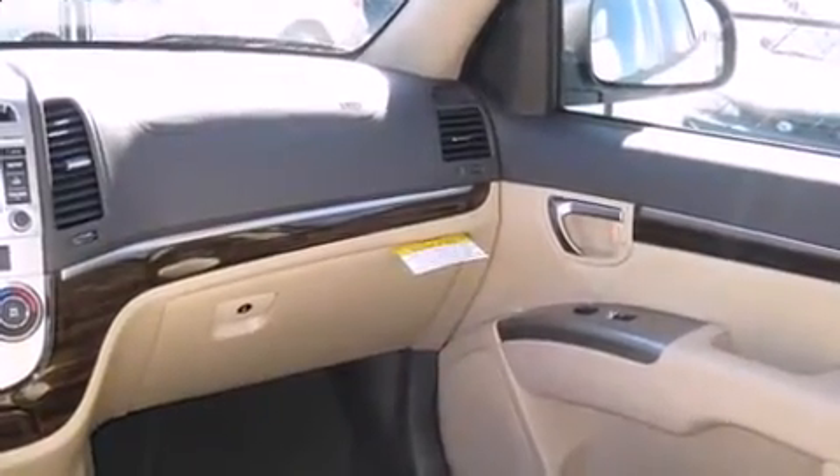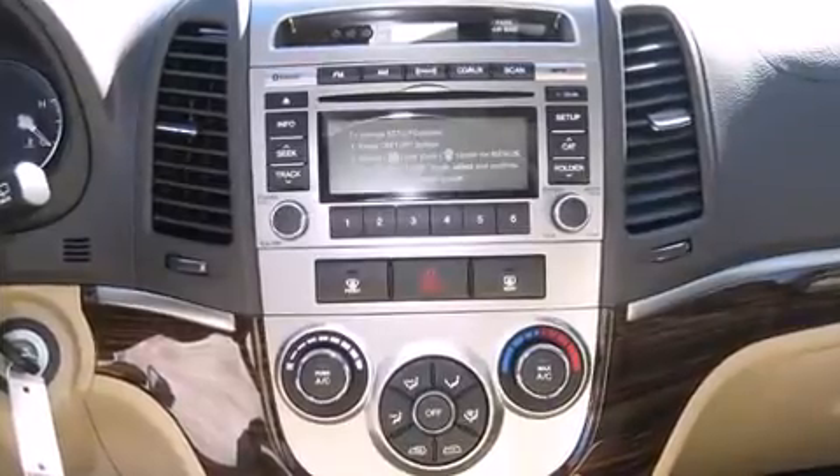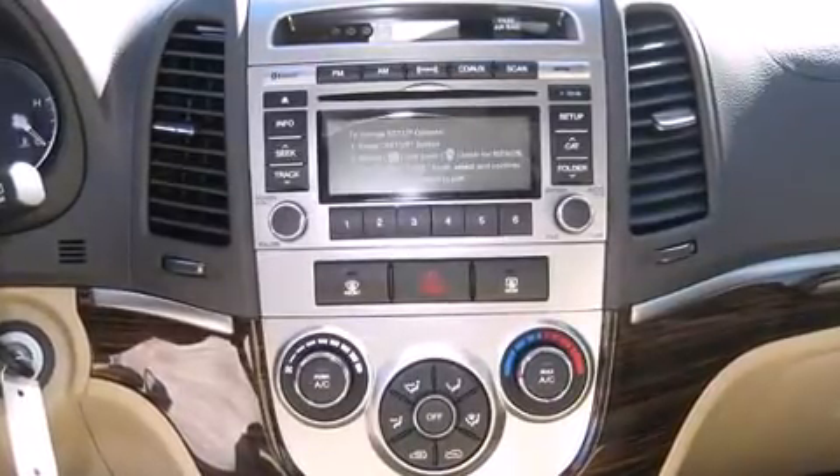Audio features include a CD player with MP3 capability, steering wheel mounted audio controls, and six speakers, enhancing the audio experience throughout the interior.